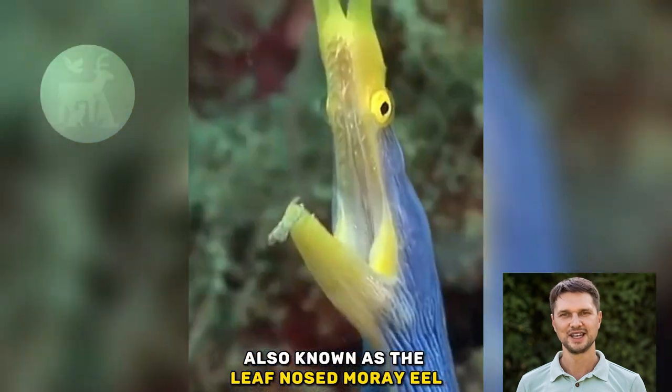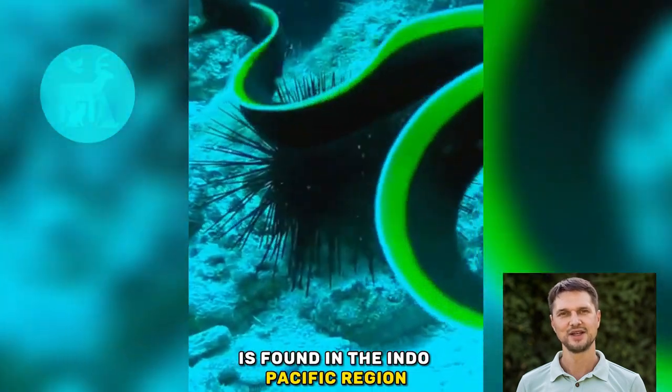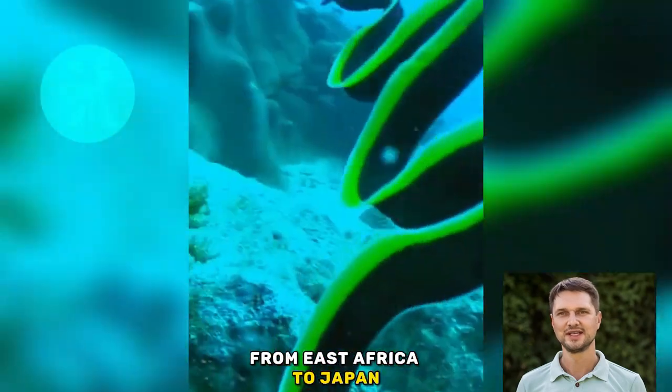Meet the ribbon eel, also known as the leaf-nosed moray eel, found in the Indo-Pacific region, from East Africa to Japan.